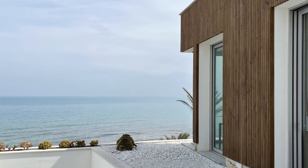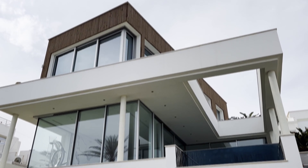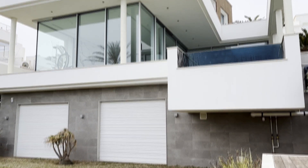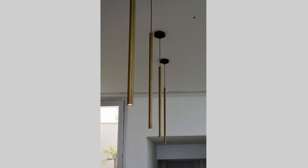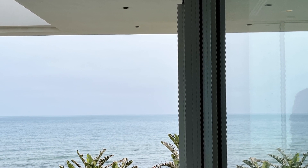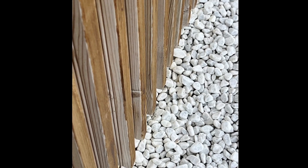Ce qui me tient à cœur dans ce projet, c'est le fait d'avoir les clients qui nous ont accompagnés pour travailler sur du marbre local tunisien, du tela. C'est quand même une surface très importante et on peut faire de l'architecture très contemporaine, utiliser des matériaux locaux, travailler avec des artistes tunisiens et être dans une architecture contemporaine, moderne et locale.